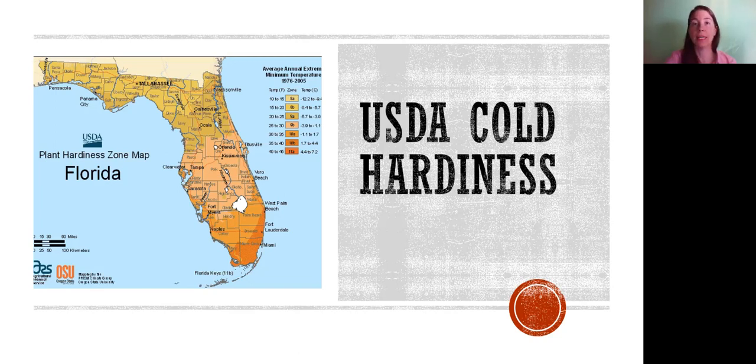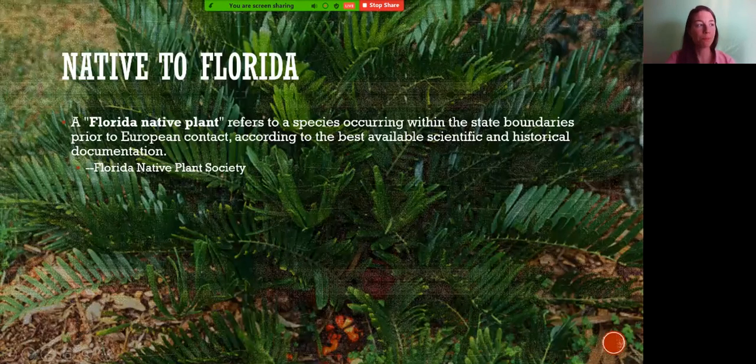If temperatures are going to be under 32 degrees Fahrenheit multiple times, many plants probably won't survive. We want to make sure plants are suitable for the zone. The Florida Native Plant Society defines a native plant as a species occurring within state boundaries prior to European contact, according to the best available scientific and historical documentation. We have good information about whether most species are considered native or not.